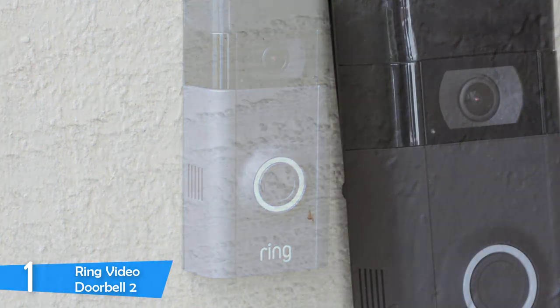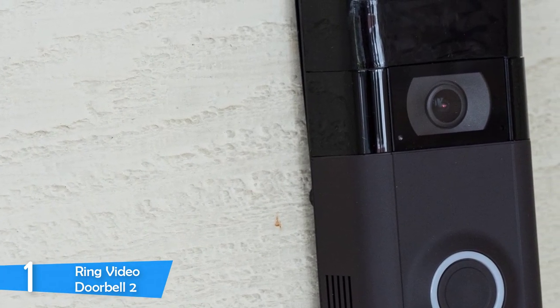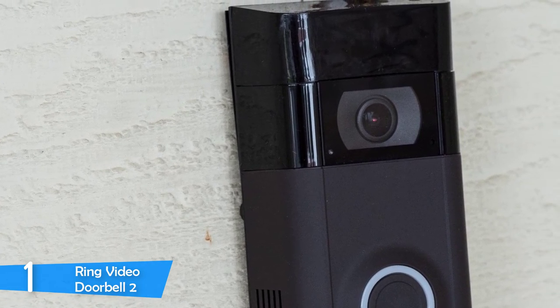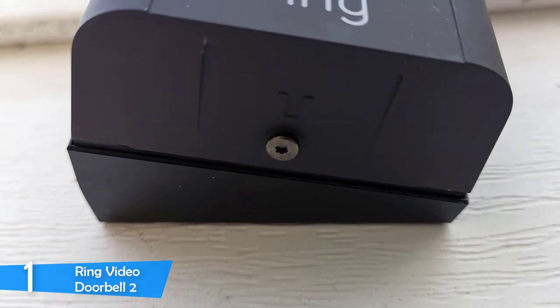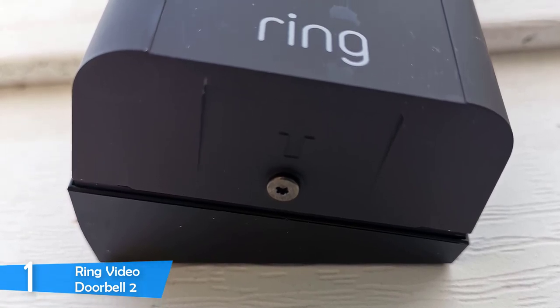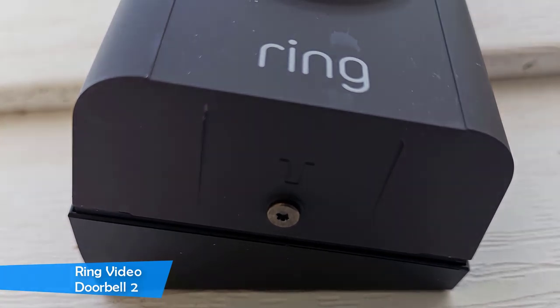You get a free trial of cloud recording for a month, and then after that the subscription is very cheap to pay annually, and I think it is worth the price. It has a wide field of view of 160 degrees with a full HD resolution of 1920x1080 at 15fps. This provides smooth and clear footage at any time. If you really want to get serious about this issue, then the Ring Video Doorbell 2 will never disappoint.